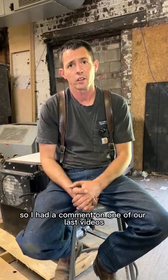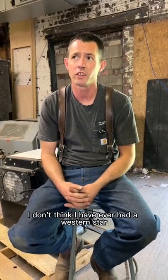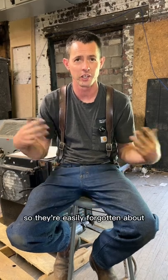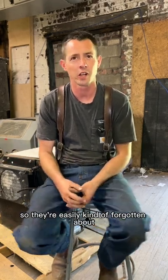All right guys, so I had a comment on one of our last videos about what about Western Star. To be completely honest with you guys, I don't think I have ever had a Western Star come into my shop. So they're easily forgotten about. In our area, I don't see a whole lot of them out there, and I obviously don't work on a whole lot of them.